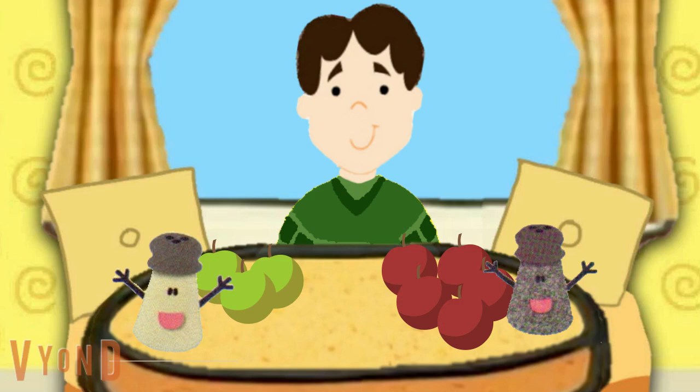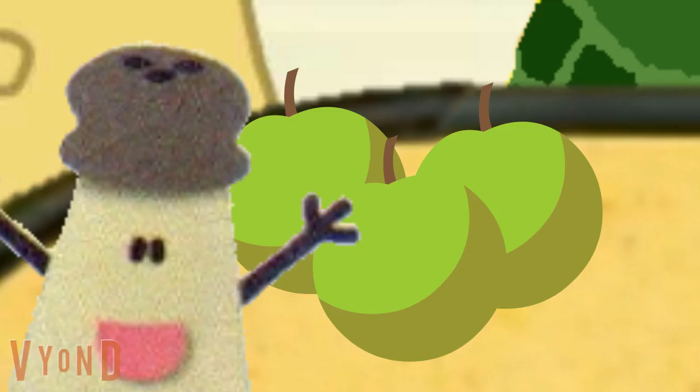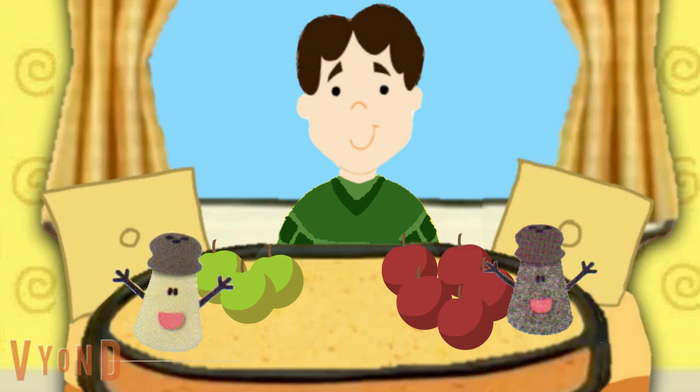Count them. We could count them. Great idea. Alright, let's count. So how many apples does Mr. Salt have? Three. One, two, three. Three, right. So how many apples does Mrs. Pepper have?